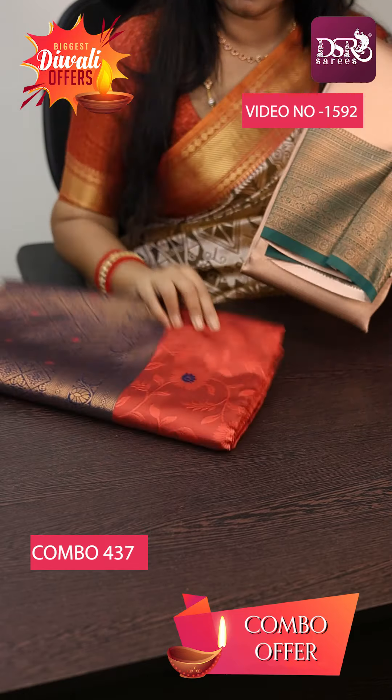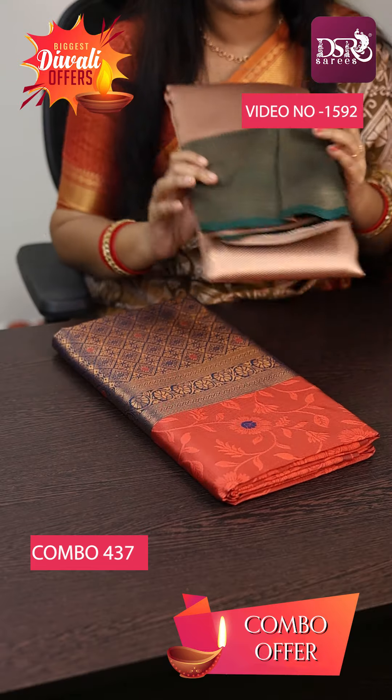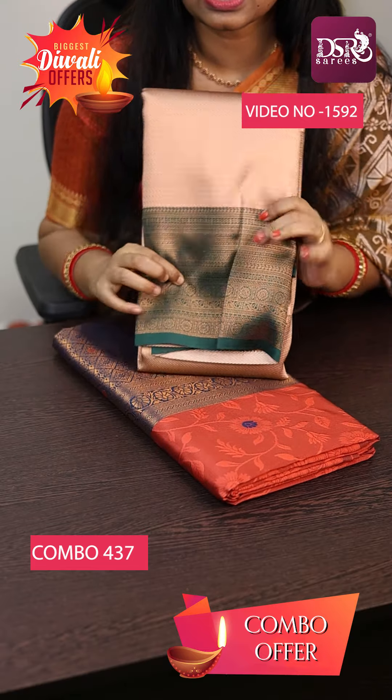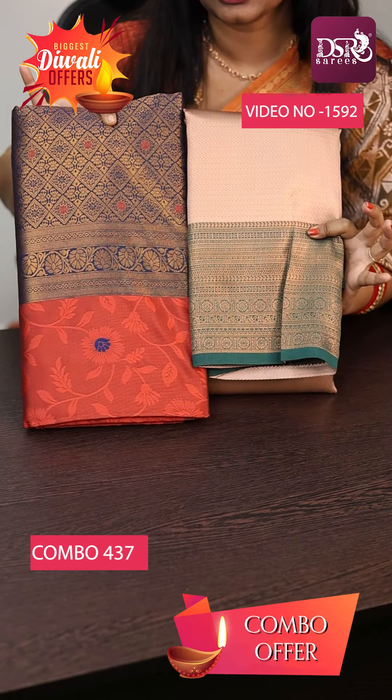A beautiful Brick Red with Navy Blue combination borderless saree. And we have Vaira Oozi Tissue Silk saree in Aliyamanasa Pink with Foundation and Green at just 1500.